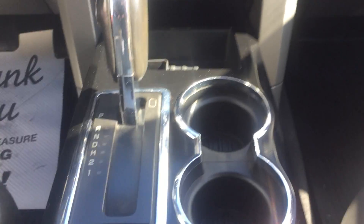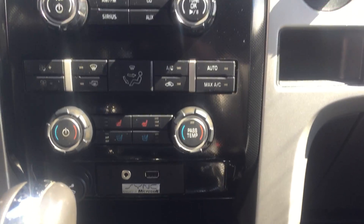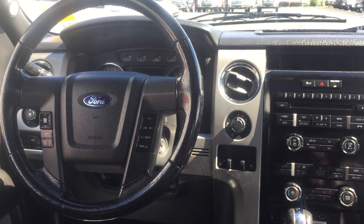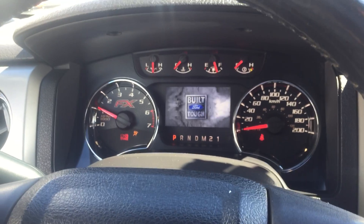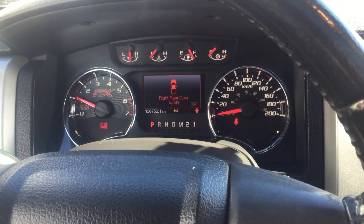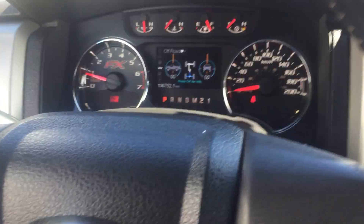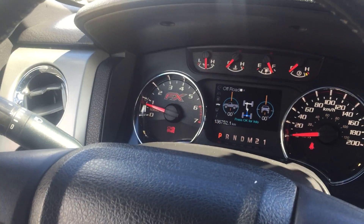With the center console here, you get Microsoft Sync, USB, auxiliary, Bluetooth, and cruise control — all the FX4 goodies. I'll fire up the dash and let you see. She's got 136,752 kilometers. You've got your fuel economy monitors, your off-road gauges, and the FX instrument panel.